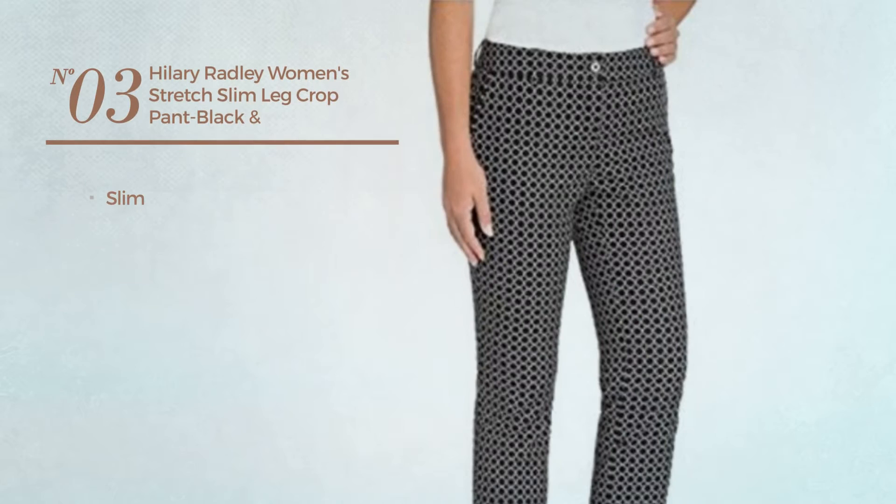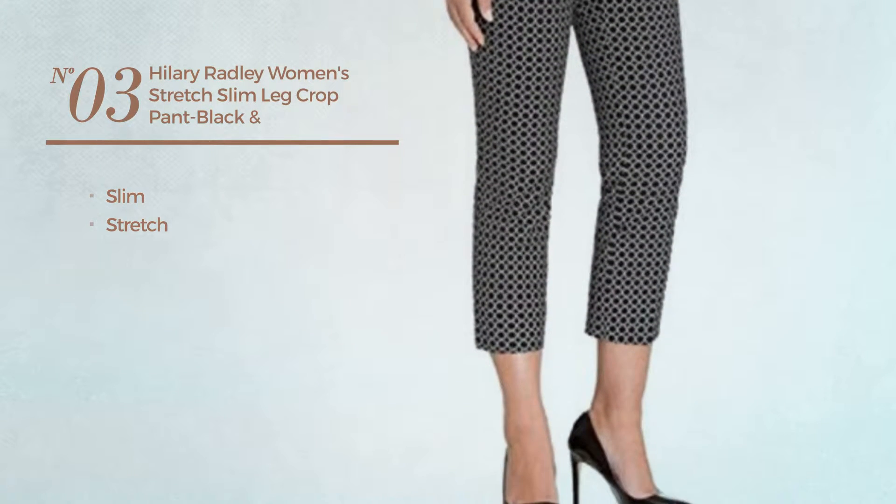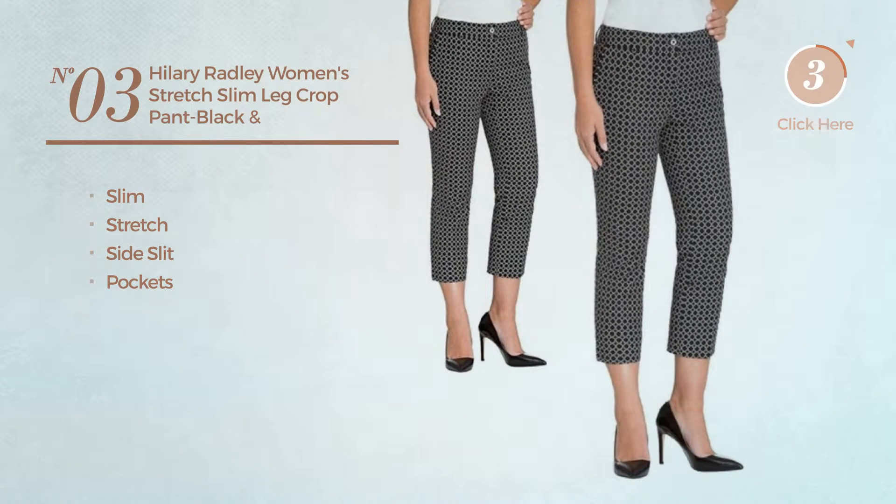Number 3. A slim garment, made of stretch material. This garment includes side slit and pockets. Available uniquely in ivory color.